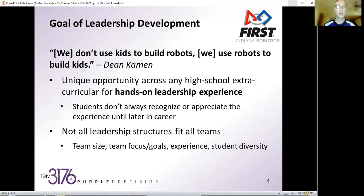I completely recognize not all leadership structures fit all teams. You have to look at team size, team focus and goals both near-term and long-term, experience level — whether you're a rookie team or have been around 20 or 30 years — and also student diversity and what students are interested in. What I'm sharing tonight is our journey as a team, and we can compare and contrast what works and where we can make improvements.